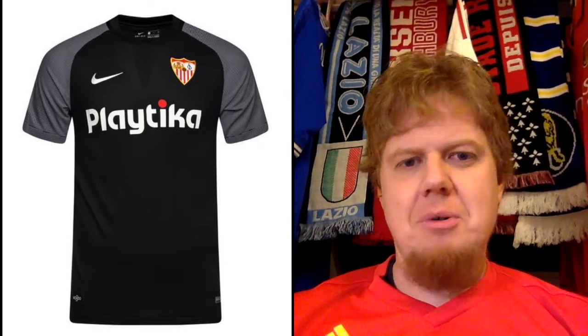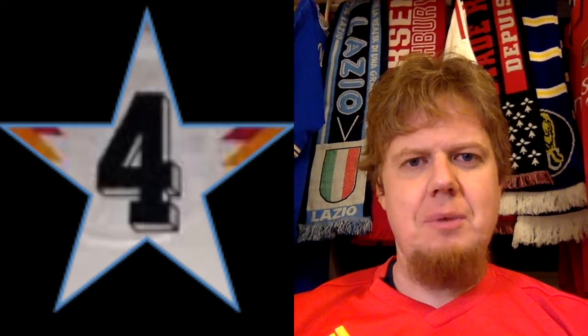The third jersey has some cohesiveness with the white sponsor, white swoosh, and whatever is in the crest, but I cannot go higher than four stars on this one.